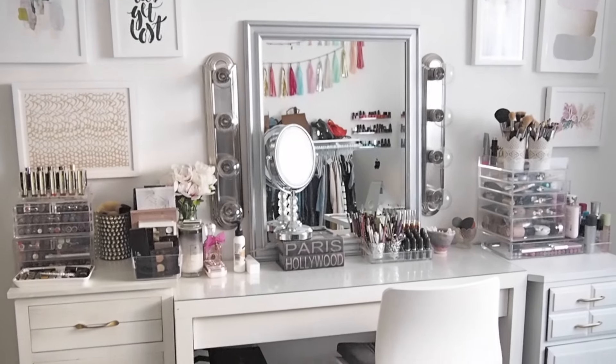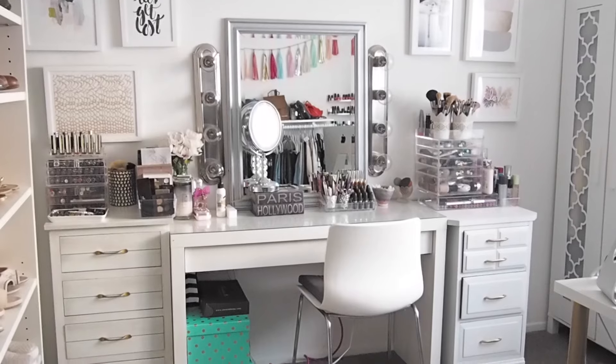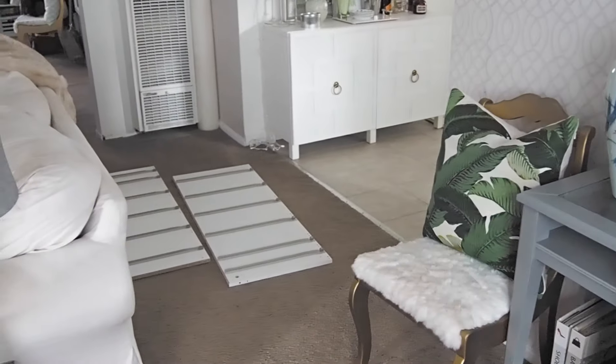I really did not want to do the ALEX drawers because I feel like everyone has them, and I wanted something more glamorous and sophisticated. So I headed to IKEA in search of some sort of solution and I stumbled upon these new MALM drawers — I had never seen these at IKEA before.